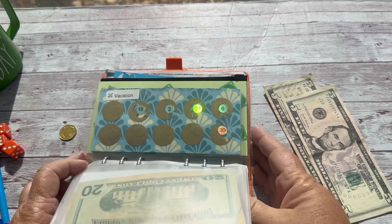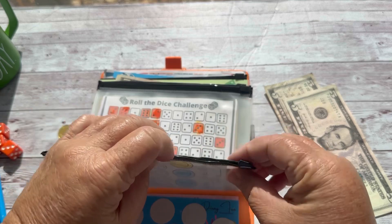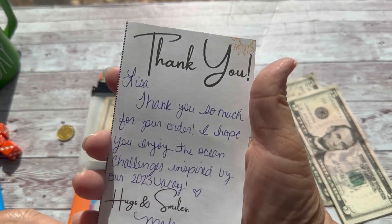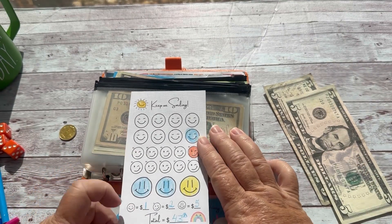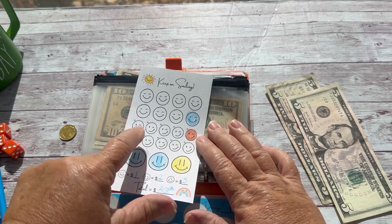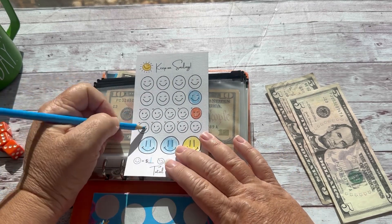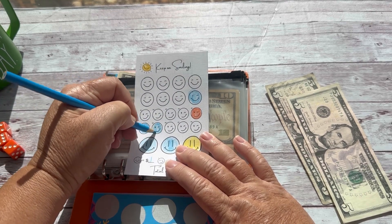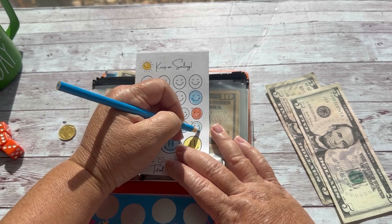I'd like to finish one, but that's not going to be in the cards today, so we'll work on this one. This was a freebie from Snow Gardener — Marlene. These are worth $1, these are worth $2, and these are worth $5. So two, three, four, five, six, seven. Two, four, six, eight, ten — we'll color those in. Every little bit helps.